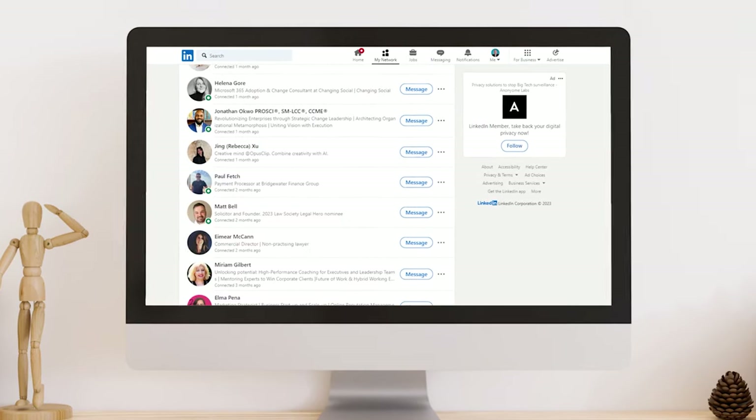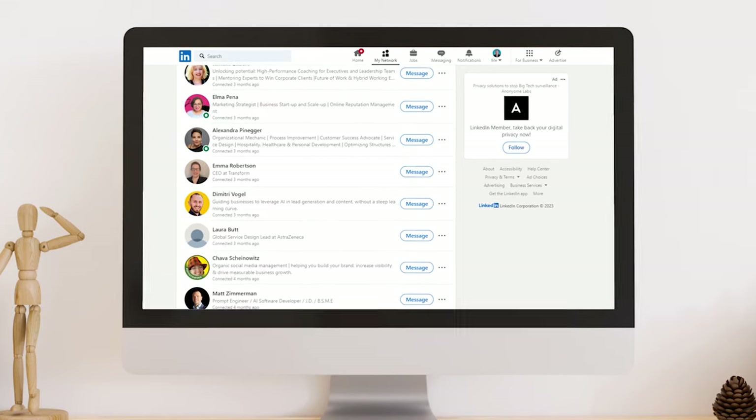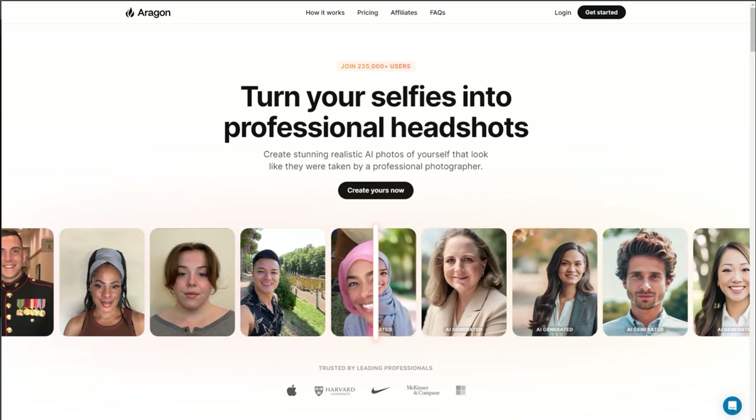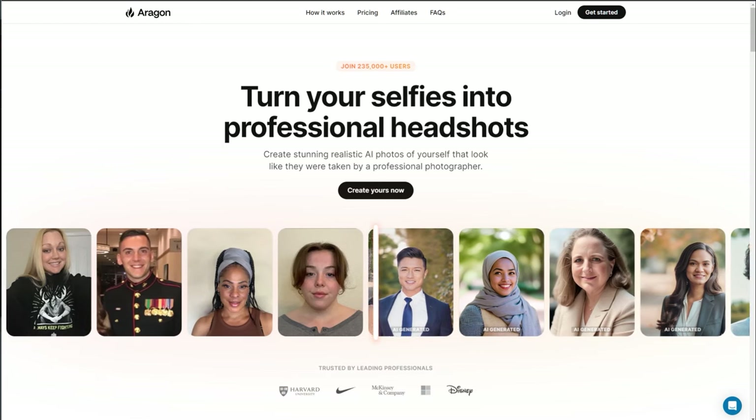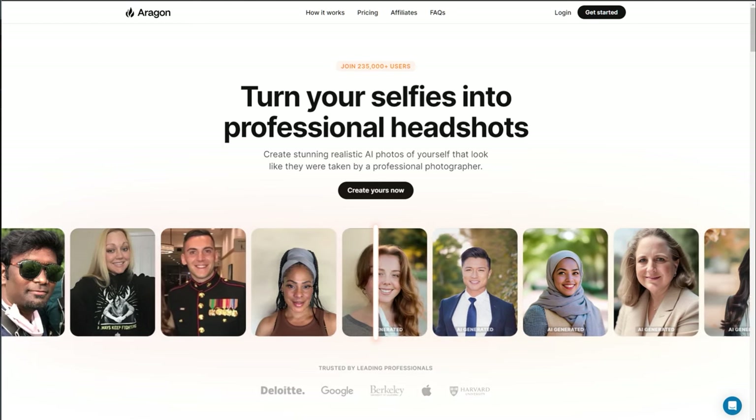Now if you're a little bit photo shy, don't worry — you can fix this with AI, thanks to a new service I found and put to the test. Aragon takes your photos, your selfie photos,